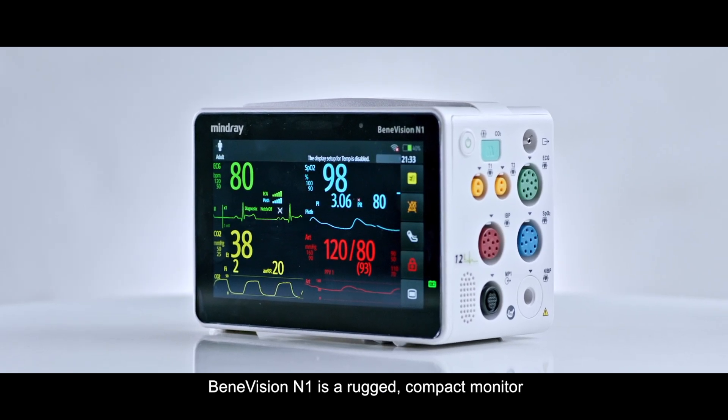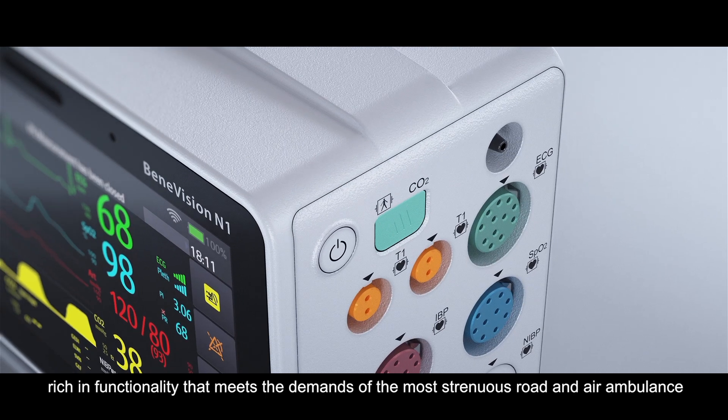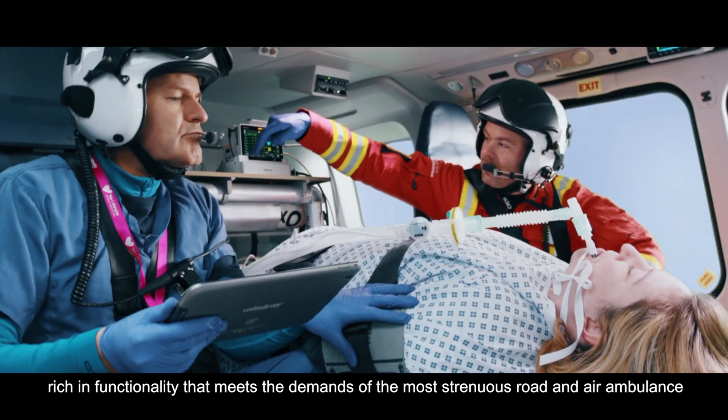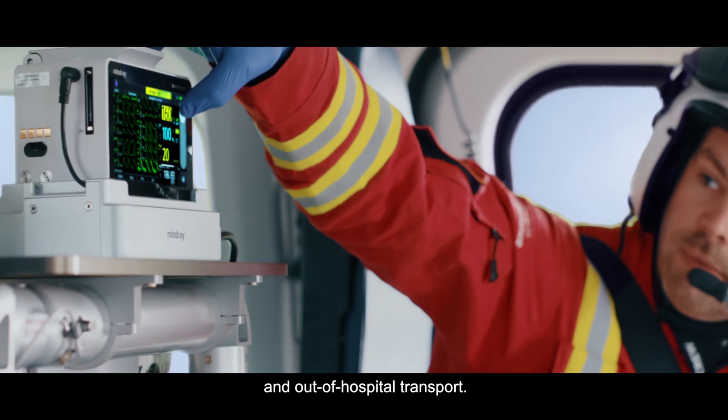BeneVision N1 is a rugged, compact monitor, rich in functionality that meets the demands of the most strenuous road and air ambulance and out-of-hospital transport.